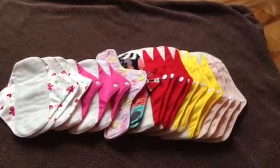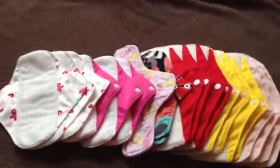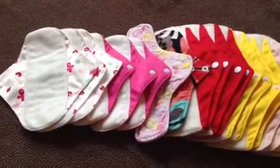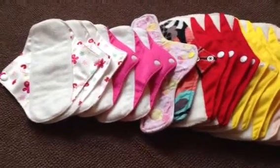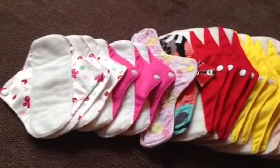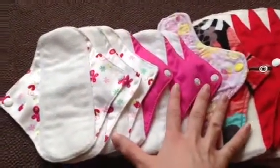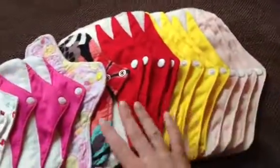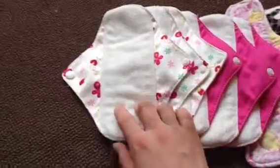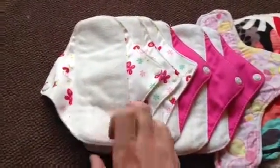Here's my mama cloth stash. I have two overnight pads coming. What I've been using for a while — I haven't had many periods since I had my son, and he's almost two; I've only had two periods. What I've been using are these eight right here, and then I just got more. Eight is not enough at all, that's why I got more.